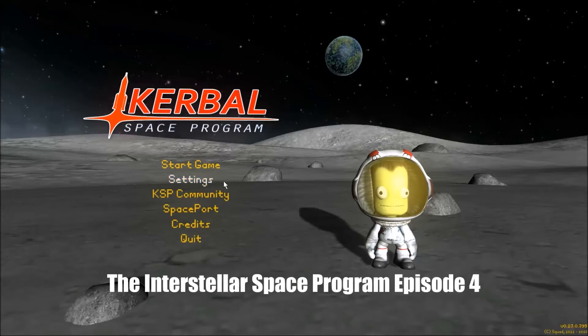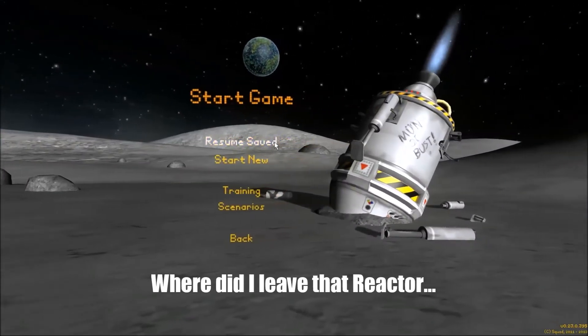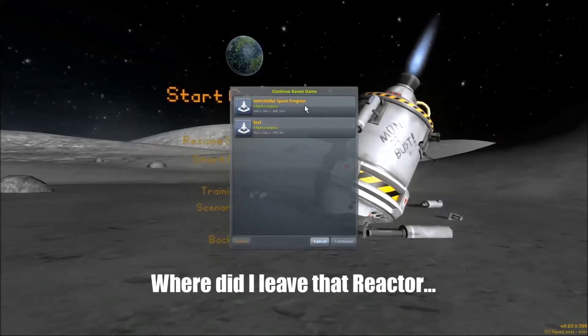Hey, Scott Cook here. We've got another Kerbal Interstellar Space Program episode. This time I'm going to be looking at reactors, and I'm going to conveniently ignore the fact that my ship crashed into the planet using the Alcubierre Drive — I've got to figure that out a little bit more.